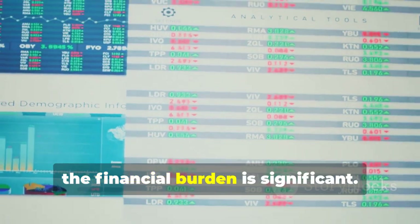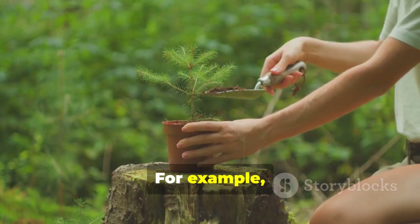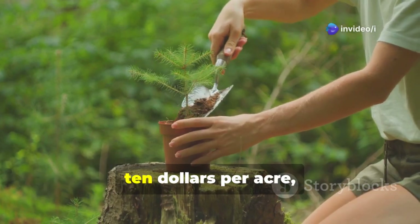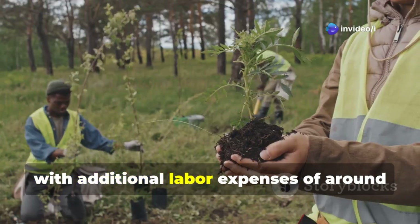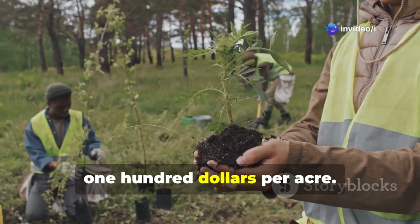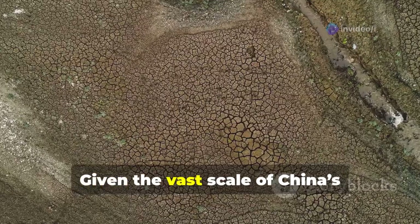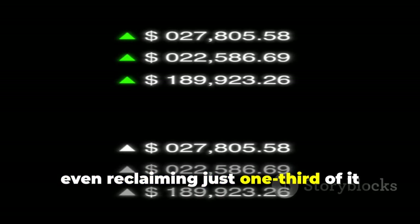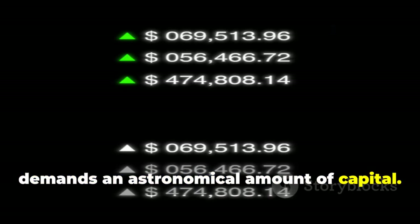Secondly, the financial burden is significant. The cost of saplings and water sources alone reaches approximately $210 per acre, with additional labor expenses of around $100 per acre. Given the vast scale of China's desertified land, even reclaiming just one-third of it demands an astronomical amount of capital.